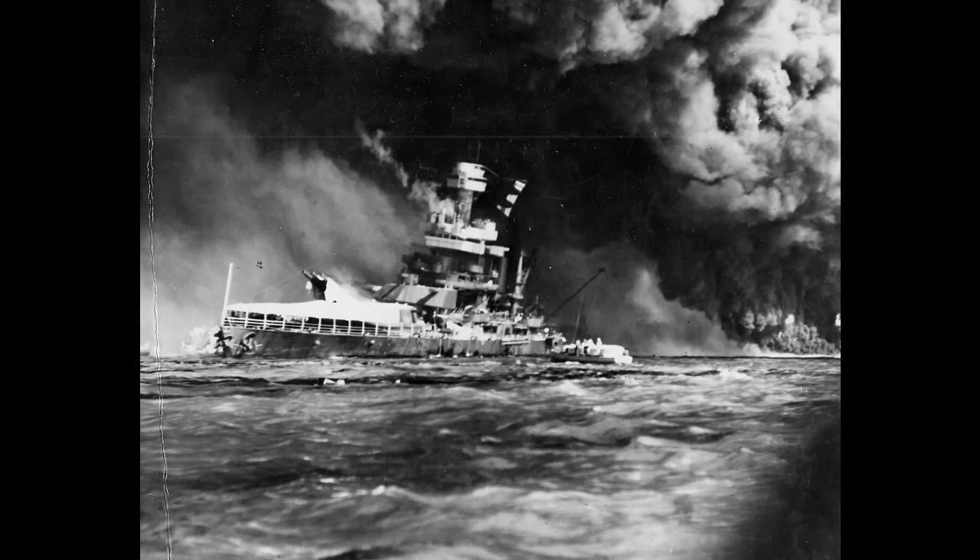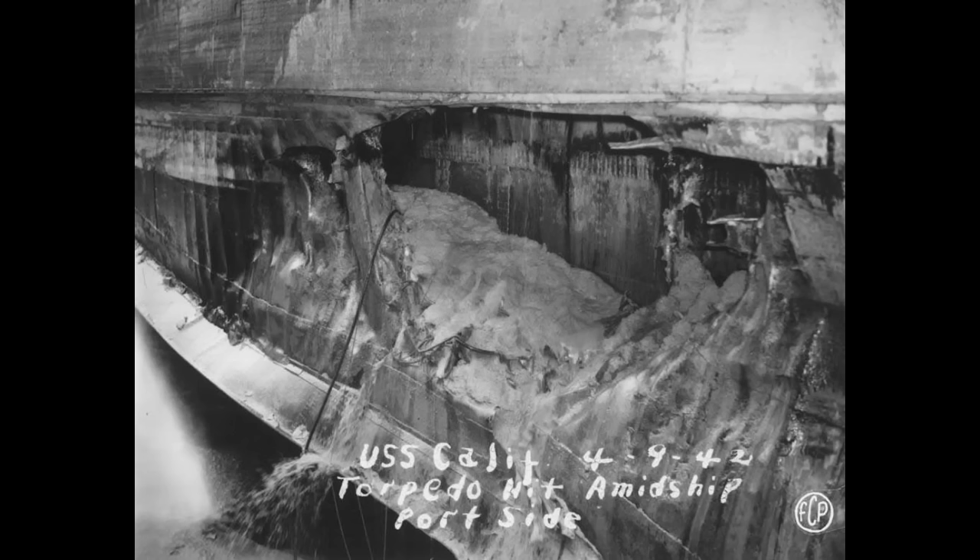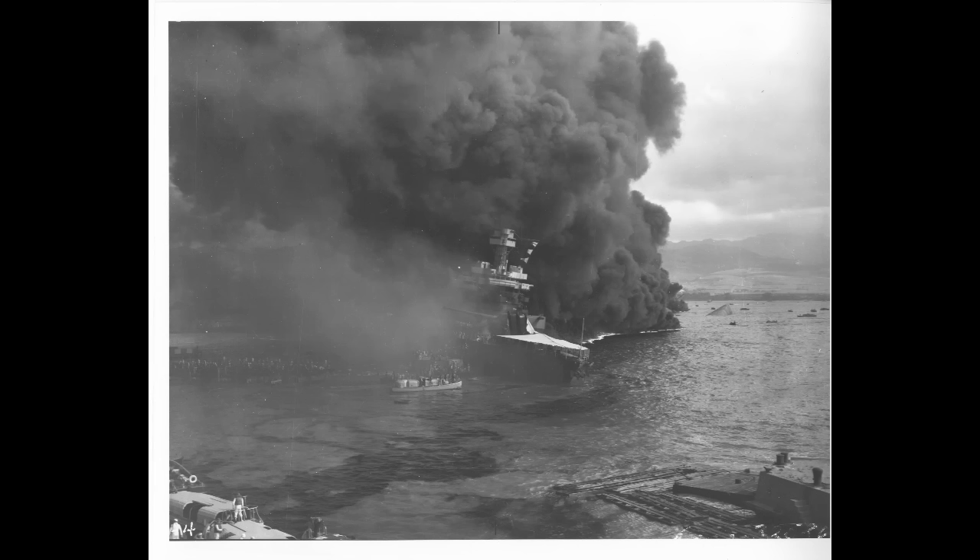At 8:05 AM, two torpedoes slammed into California's port side. The first tore a hole in her side 10 feet high and 24 feet long, also deforming her first torpedo bulkhead and damaging the second. The second torpedo did substantially more damage, tearing a 40-foot long hole beneath the armor belt. Even though California's interior torpedo bulkheads held up, the ship began to rapidly flood — the open portholes and watertight doors let water in faster than it could be pumped out.